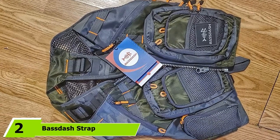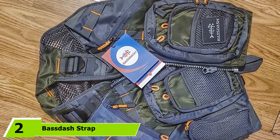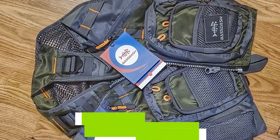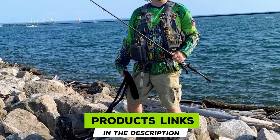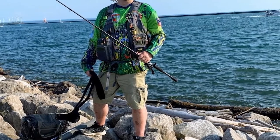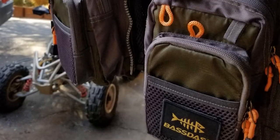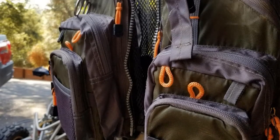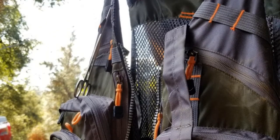Moving on to number 2, the Bass Dash Strap Fishing Vest. One of the finest and nicely constructed vests on the market, this model is made from lightweight fabric. The beautiful meshwork at the back keeps you cool even under heated conditions. It comes with a total of 18 pockets to easily tackle all your tools. With D-rings and a number of loops, this vest has become an ideal option.